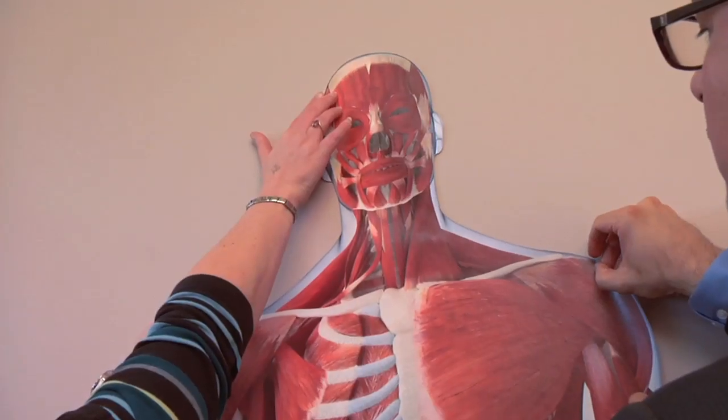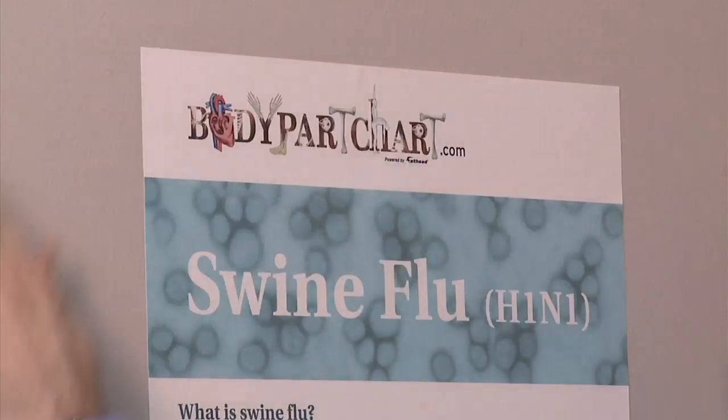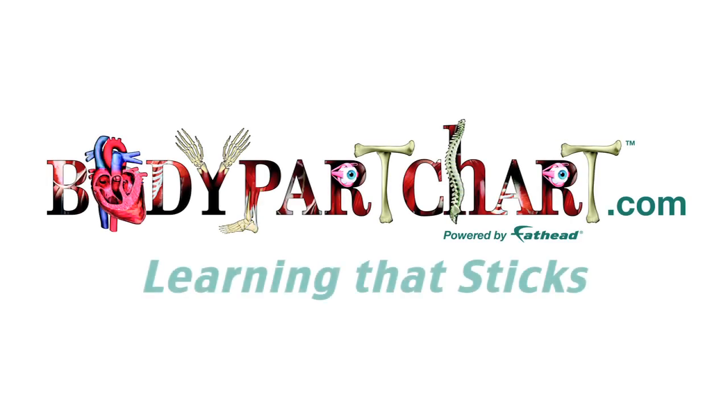No need for tape, thumbtacks, nails, or expensive framing ever again. We're not trying to reinvent anatomy. We want to simplify the learning process one patient at a time. Body Part Chart — Learning that sticks.